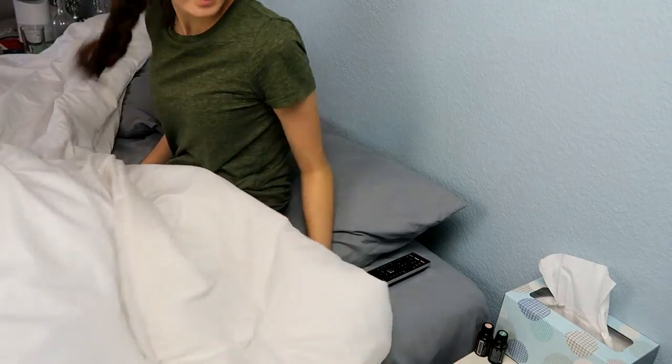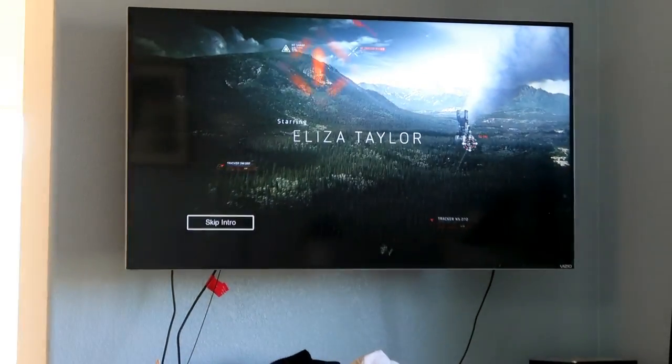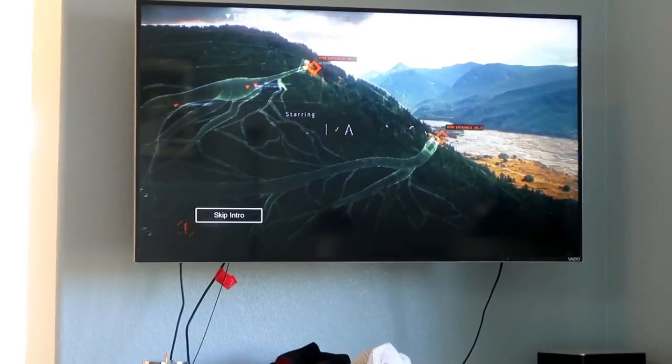Now I get into bed because Bennett and I like to watch a couple of episodes of The 100 on Netflix before bed. We've been loving this dystopian show, and it has four seasons. If you haven't seen it already, I highly recommend it.